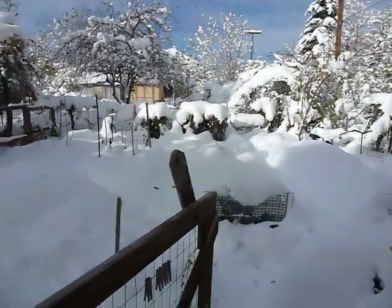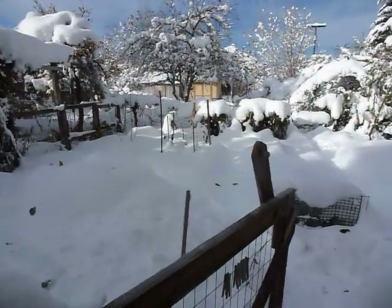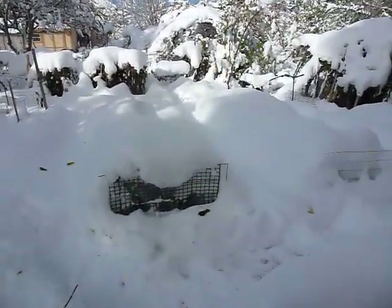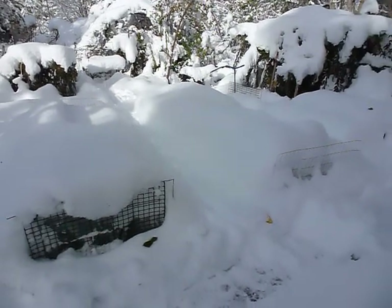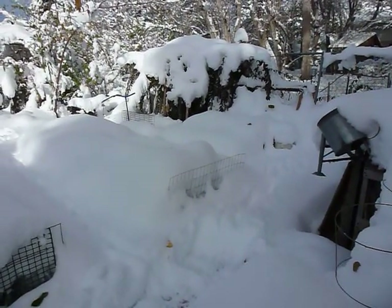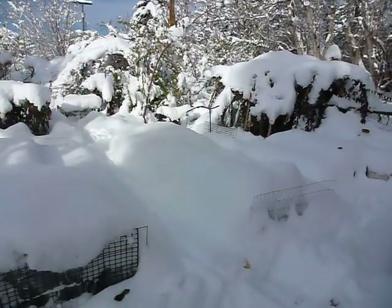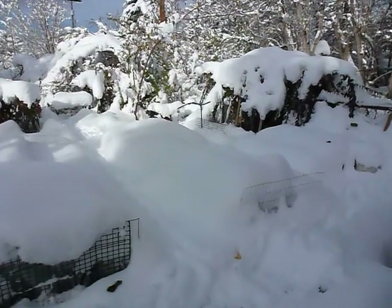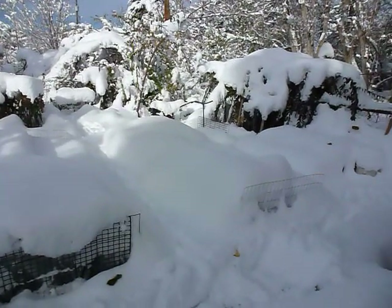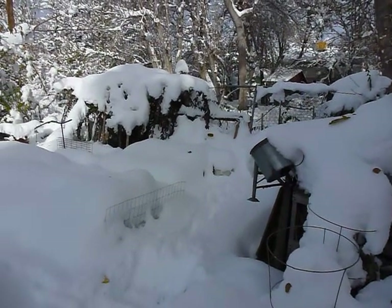Lovely sunny day. Didn't quite get all the tomato plants cleared out, as you can see. These mounds are a combination of cold frames — the square shape back there is a cold frame, and the square shape on the end of this row is also a cold frame. Both have greens in them; the one in the back is totally full of arugula.